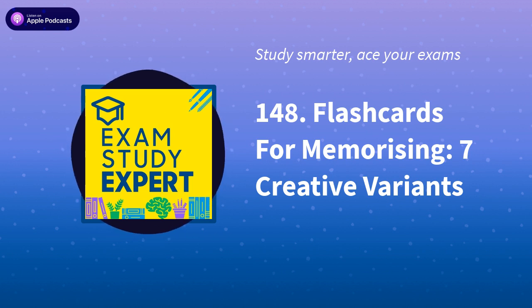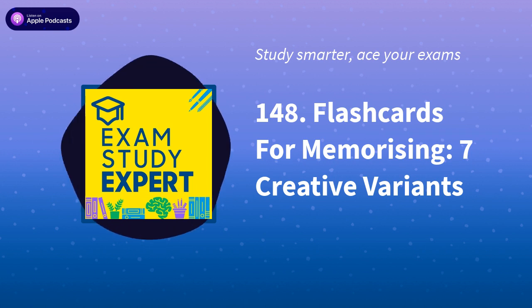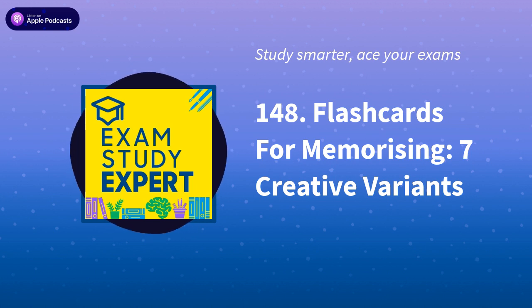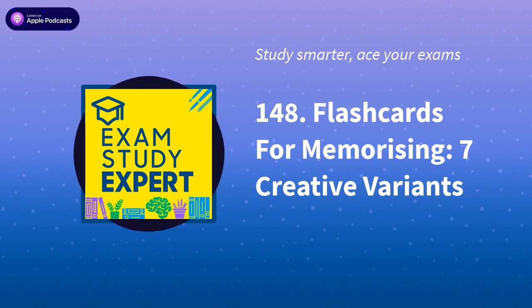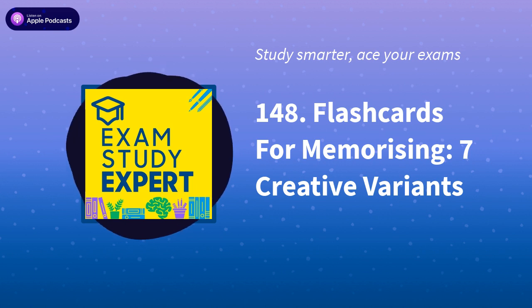Thank you so much, as always, for listening today. I've really enjoyed talking to you about these options. If you have any questions about your flashcard technique, what's going to be best for you, or how to use it, the doors are always open to work with me as your study strategy coach — head to examstudyexpert.com/coaching. Or if you are a school and want me to come and talk to your students about these sorts of things, find out more at examstudyexpert.com/workshops.